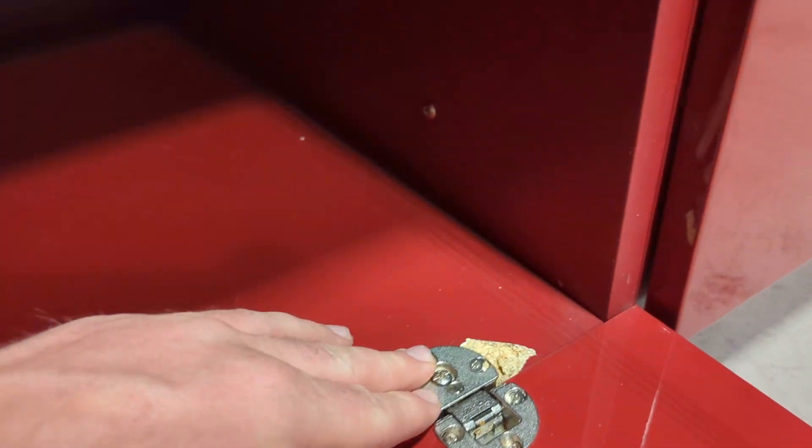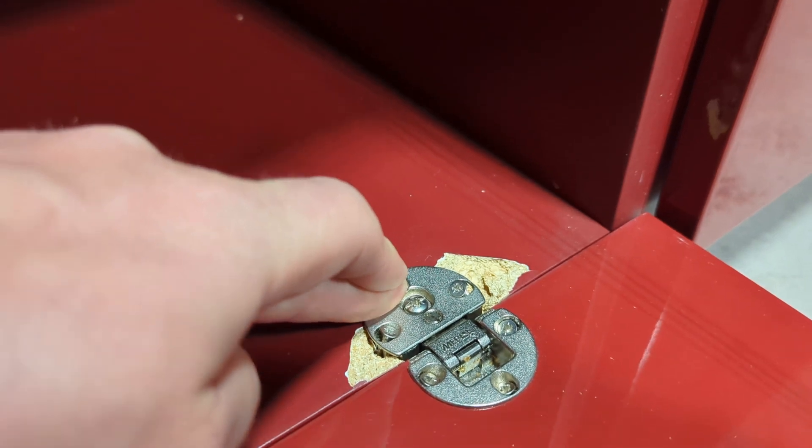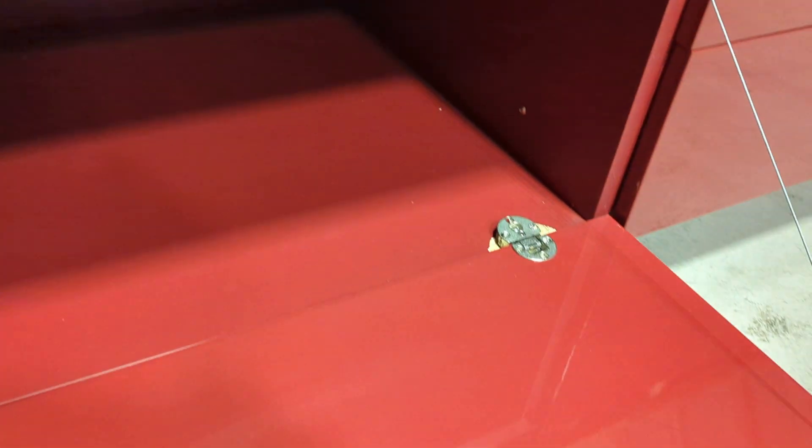The only imperfection on the entire piece is the right bracket holding the door in place — you can see there is a little bit of damage there. It can be rectified, there's no doubt about it. But that is the only issue; it doesn't stop the mechanism of the door. It's just when it's flat you can obviously see it, but it opens and closes as it should.